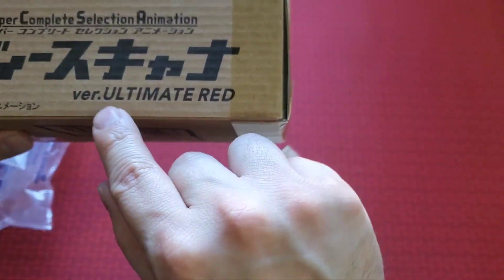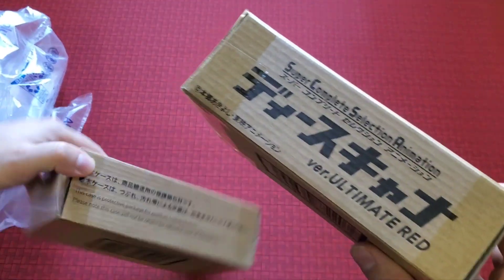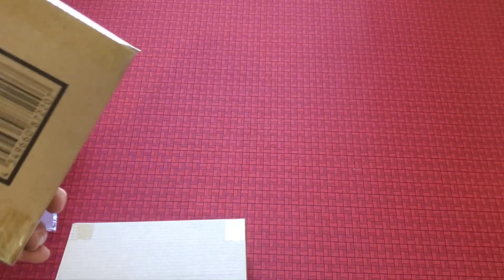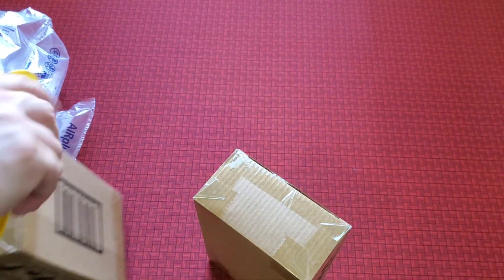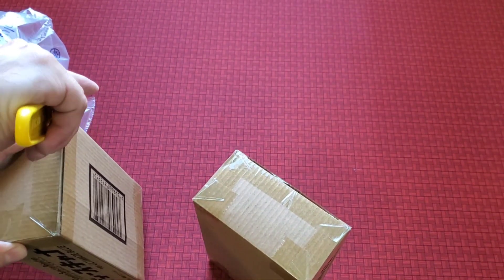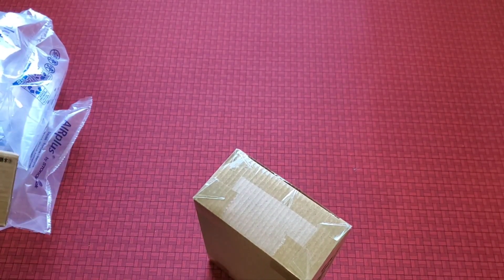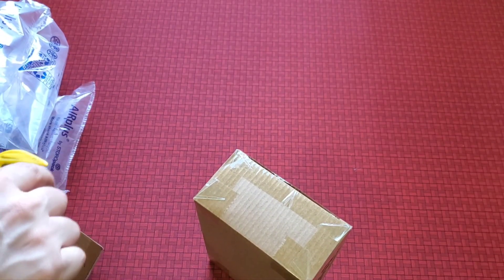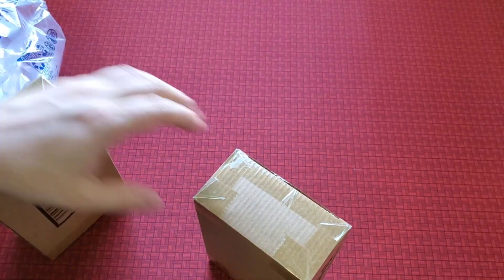It says 'Unlimited Red Super Complete Selection Animation' — I'm assuming the other one says the same thing but in blue. Blue and red... is this Pokémon? No, it's not, I can guarantee you that. I know exactly what this is — it's the D-Scanners.